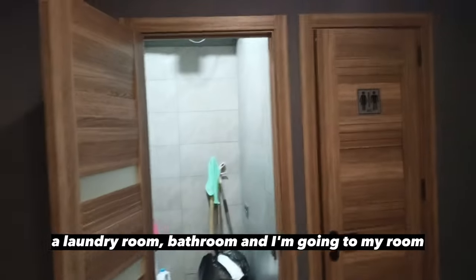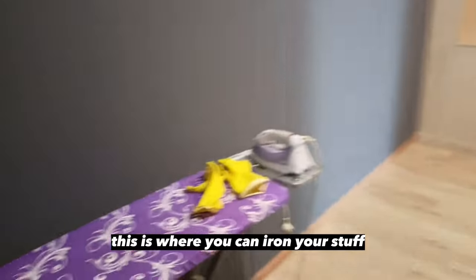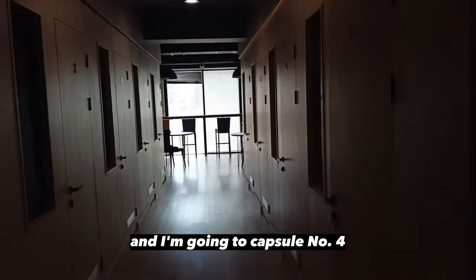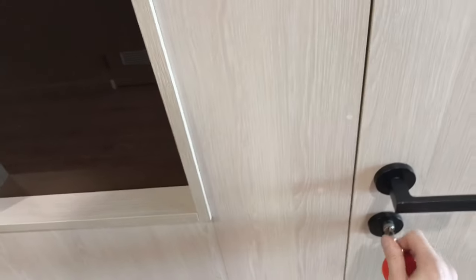And there's the laundry room and the bathroom. I'm going to my room. This is where you can iron your stuff. And these are all capsules — I'm going to capsule number four. Alright, so here you go. Boom.